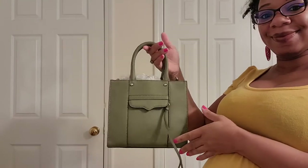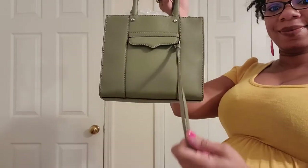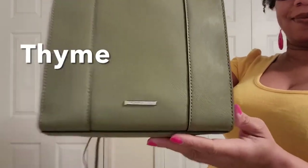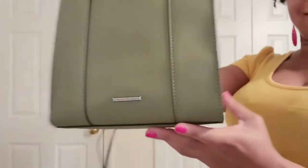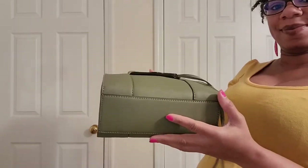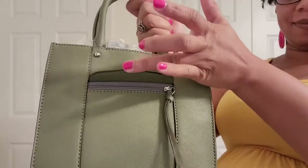First up is my one and only Rebecca Minkoff bag. This is the mini map in the color taupe and I just think it's so gorgeous. There's her nameplate on the back. I've only worn this bag once, believe it or not, so I need to give her some love — and there's a pocket there too.